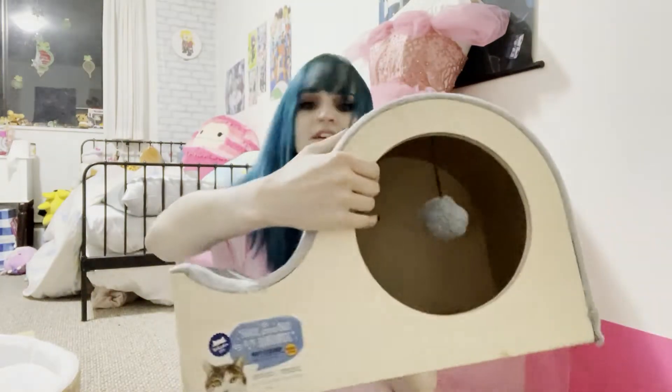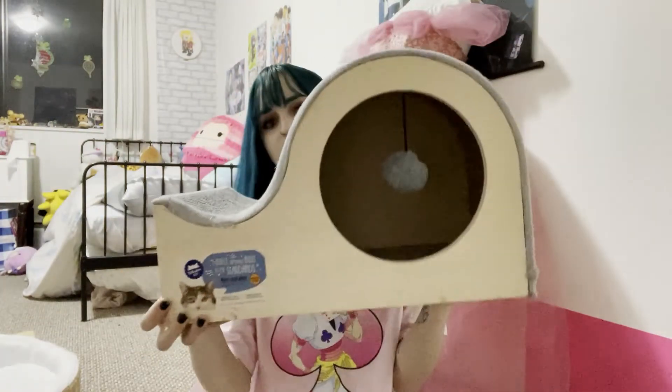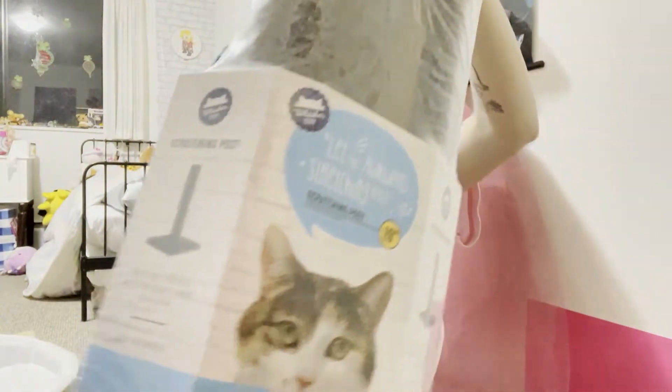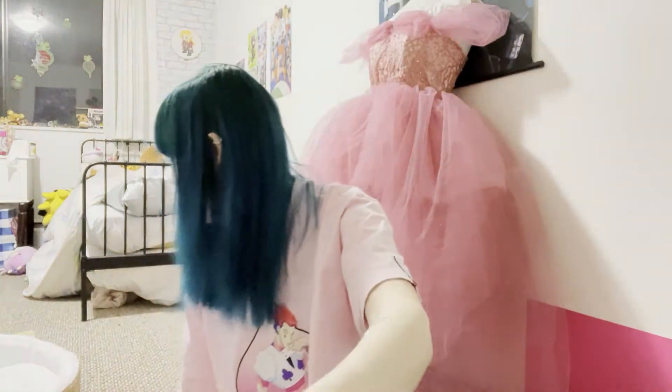Then I got this little house — it has a ball in it. It's really heavy. And then I got this scratching post. And then the really big one, which I'll show you separately.